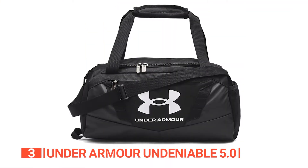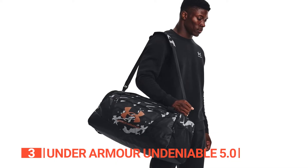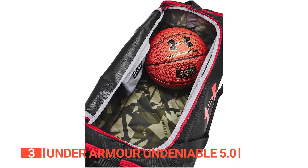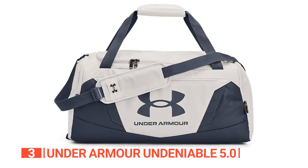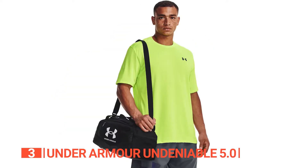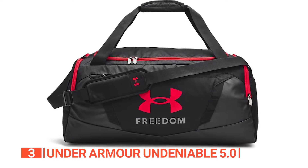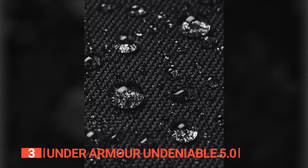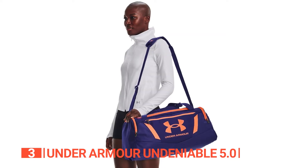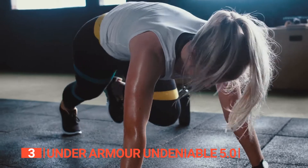The third product on this list is the Under Armour Undeniable 5.0. Say goodbye to cramming your workout essentials into a tired old duffel bag and say hello to the game-changing Under Armour Undeniable 5.0. This is the gym bag you've been waiting for — practical, reliable, and ready to take your performance to new heights. This gym bag boasts an unbeatable combination of lightweight design and unparalleled durability. Crafted with high-quality materials, it is built to withstand the test of time. Equipped with UA Storm technology, this bag features an element-battling, highly water-repellent finish. Its tough, TPU-coated foam-lined bottom and side panels add an extra layer of durability and structure.